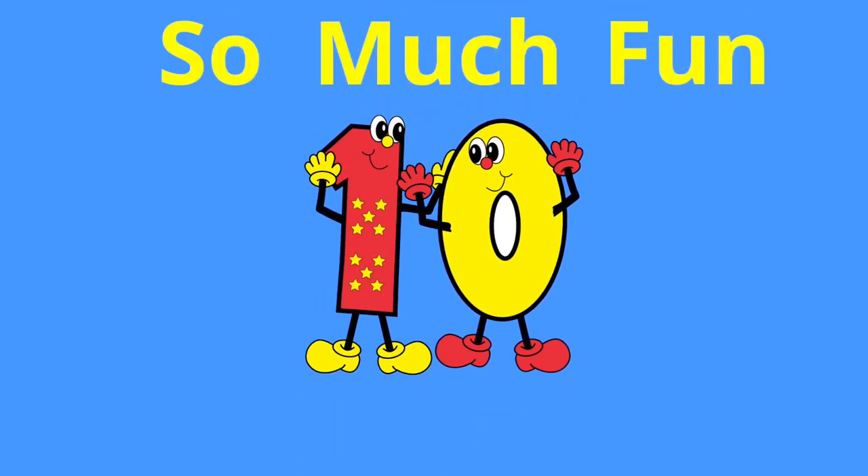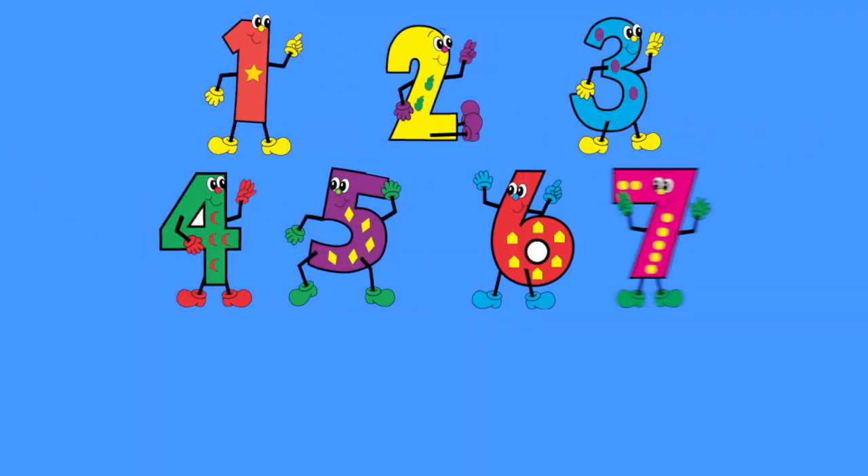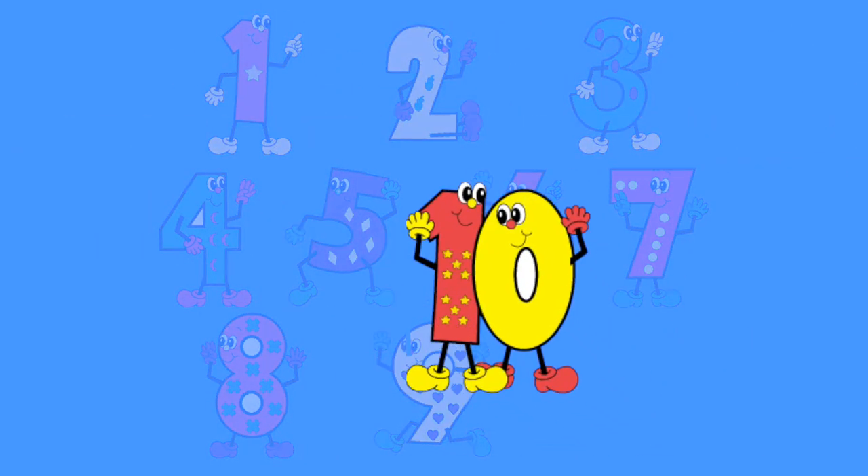Number 10 is so much fun. Thanks for counting one by one. 1, 2, 3, 4, 5, 6, 7, 8, 9, 10. Number 10!